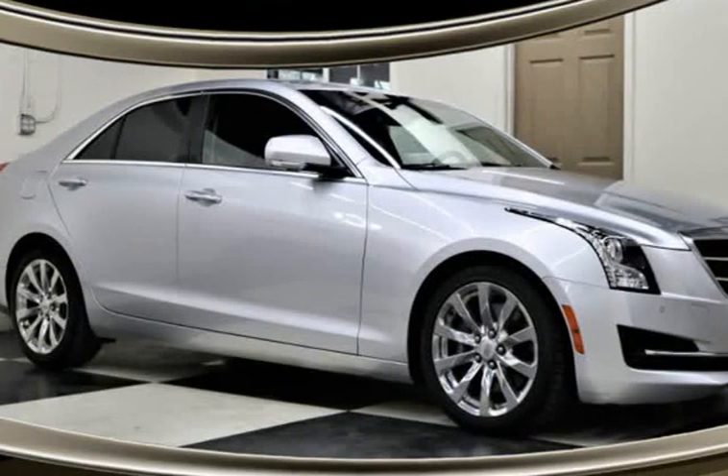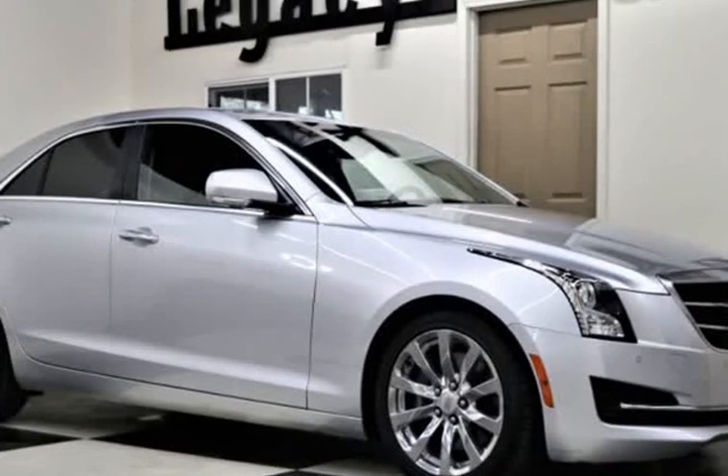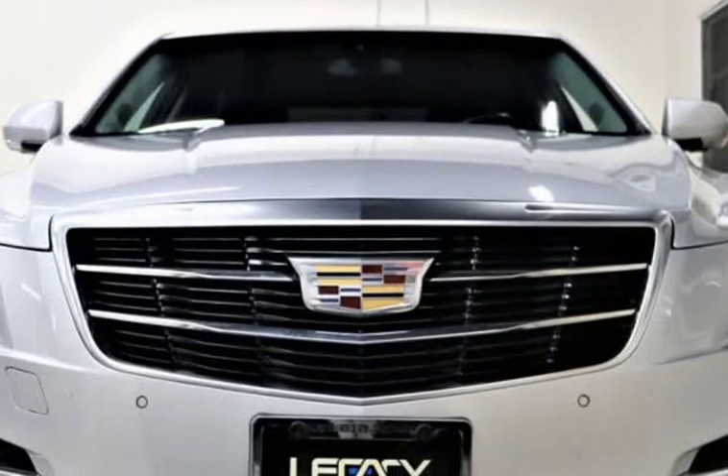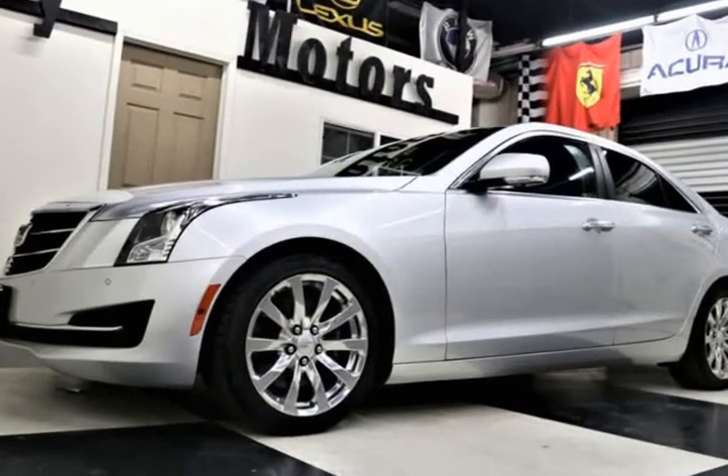This 2017 Cadillac ATS is brought to you by Legacy Motors Inc. This is the 2017 Cadillac ATS Sedan 2.0L Turbo Luxury Package Automatic with an OnStar Navigation System and a rear-view camera.